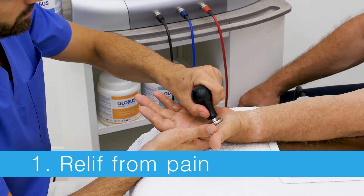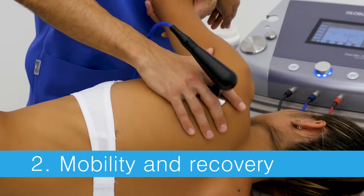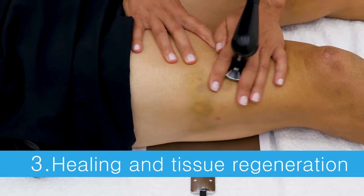The advantages are: relief from pain, mobility recovery, and healing and tissue regeneration.